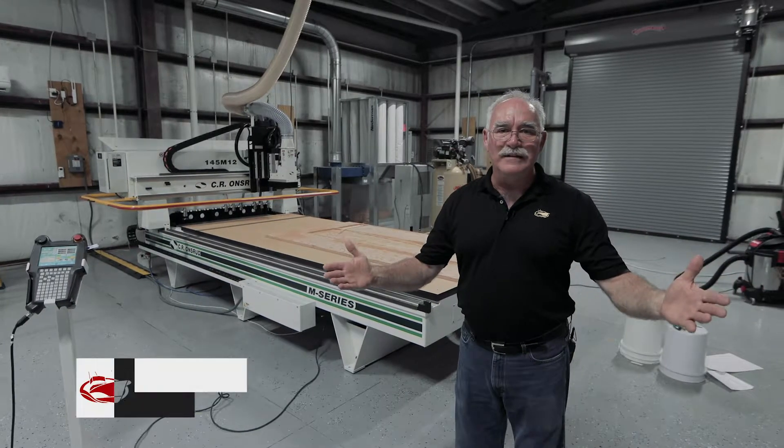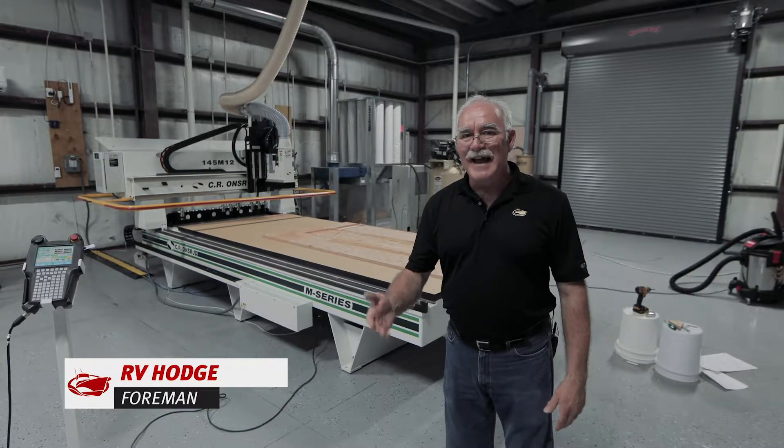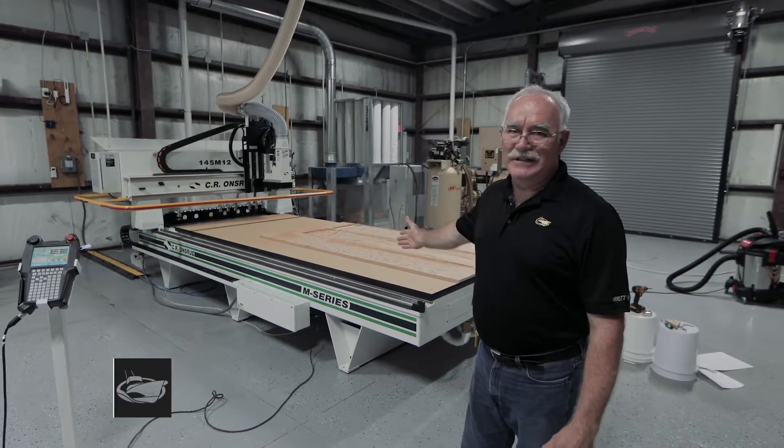Hey, welcome back to the Carolina Flair Insider. I'm your host RV Hodge. It is June of 2019, and as you can see in the background, I have something really cool to show you.